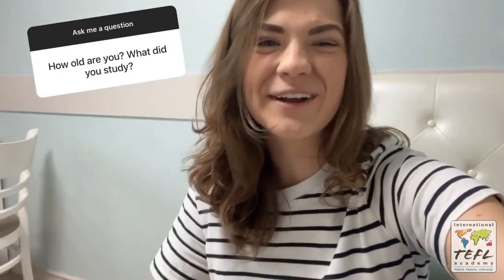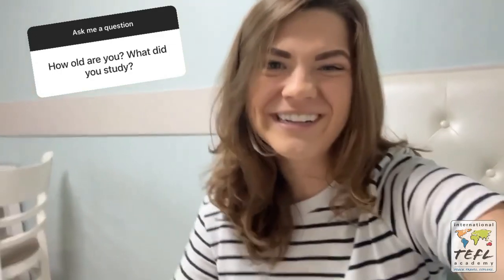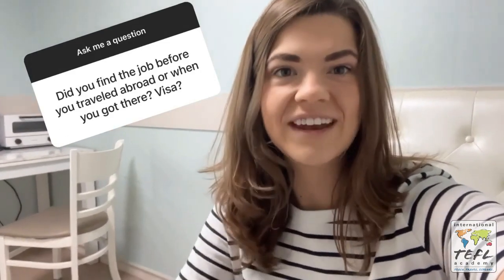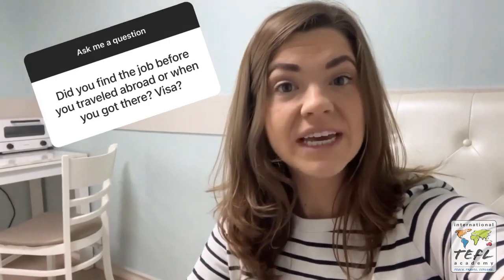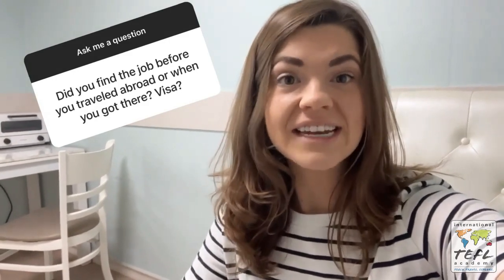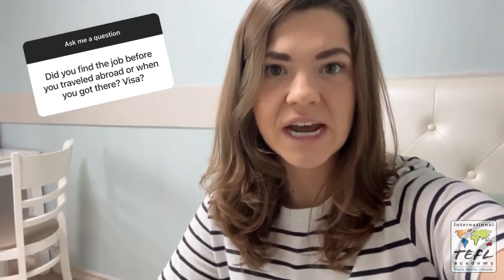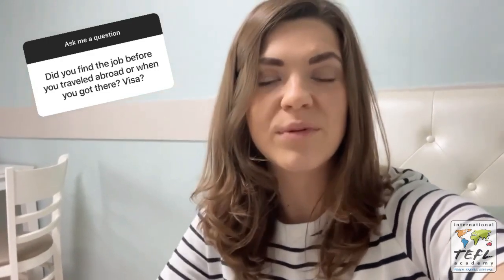A little bit more about me — I'm 27 years old. In university I actually studied religious studies and opera performance, so teaching is a little bit different, although I'd argue it's very similar to the performing world. When I found my first job in Korea, I found it before I moved. I used a recruiter and they helped place me at a school in Busan. I was then and am still on an E-2 visa. My current job I found on a Facebook group for English teachers in Busan, which I highly recommend if you're already in Korea. But if you're moving for the first time, I would work with a recruiter so they can help you through the immigration process.